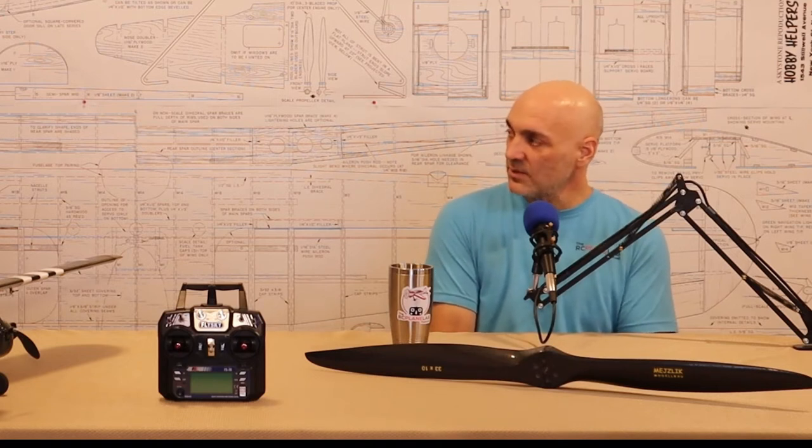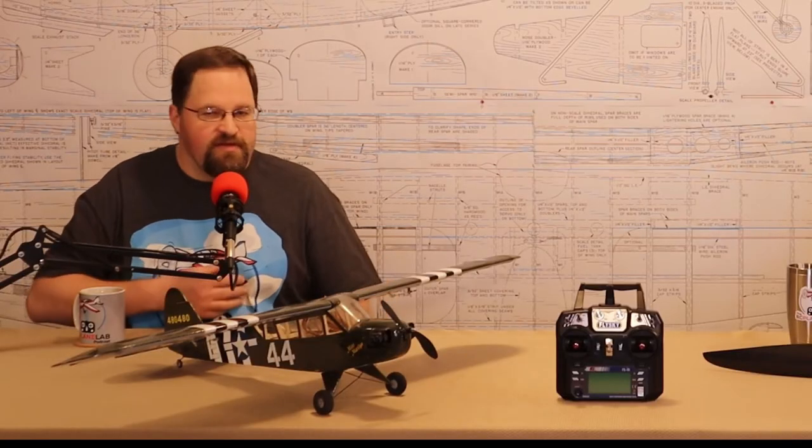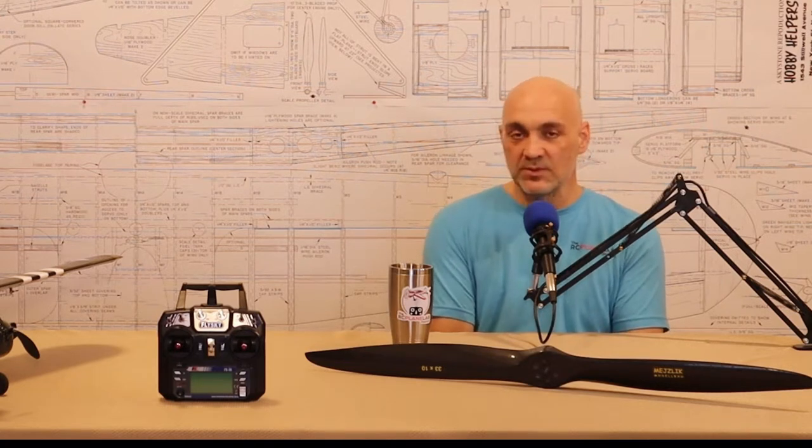I also have a Thunder Tiger 91 four-stroke, which is kind of out of the running because it's heavy and doesn't produce as much power as the OS. I'm going to be in the market for two more OS 91s. I did run some numbers — the OS is probably our best option for power-to-weight. It's going to swing a big prop and produce about 11-plus pounds of thrust each. If we can get this built under 30 pounds, the OS 91s will be our best bet.